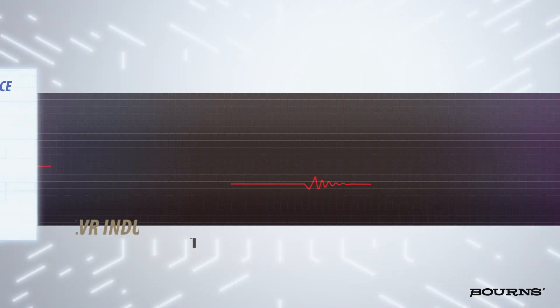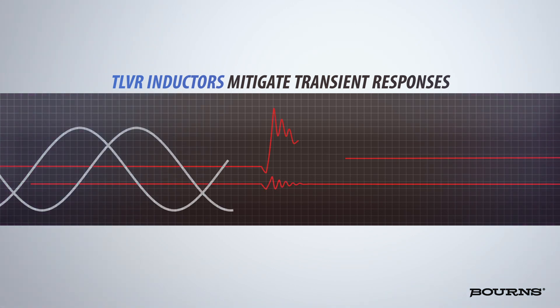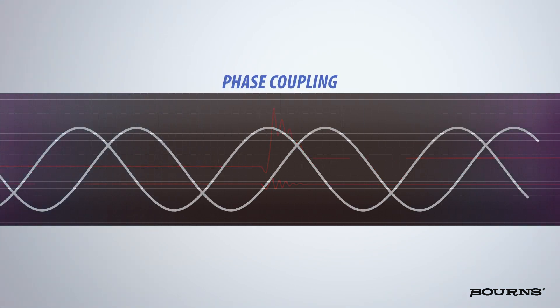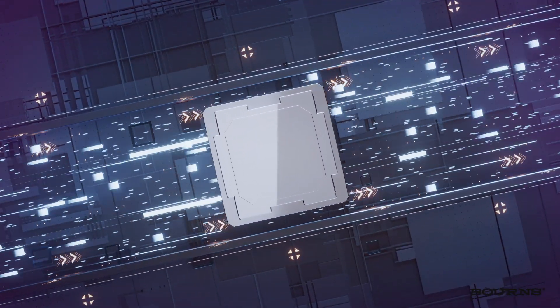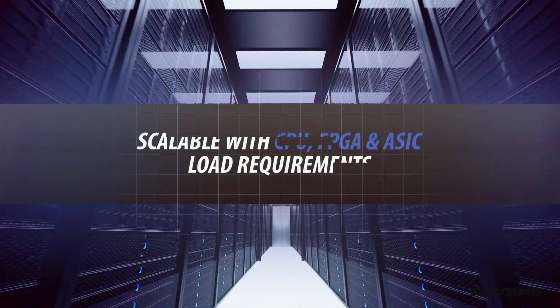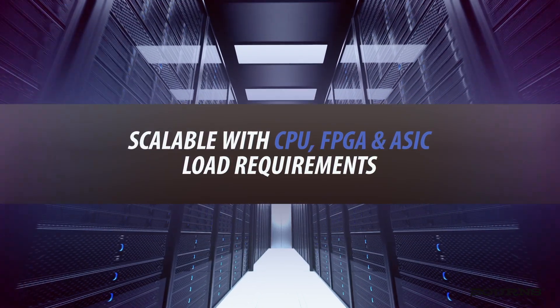TLVR inductors mitigate transient responses stemming from sudden increases in load output by the use of phase coupling. TLVR phase coupling is the key to extremely fast transient response, and this TLVR feature is scalable with CPU, FPGA and ASIC load requirements.